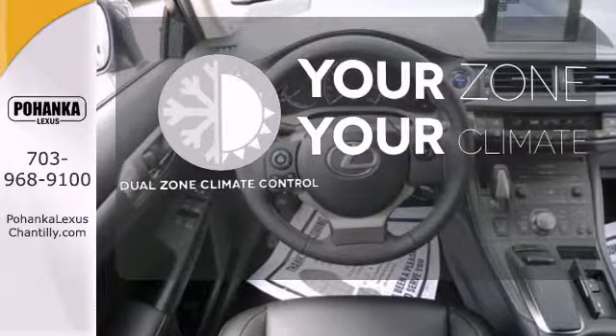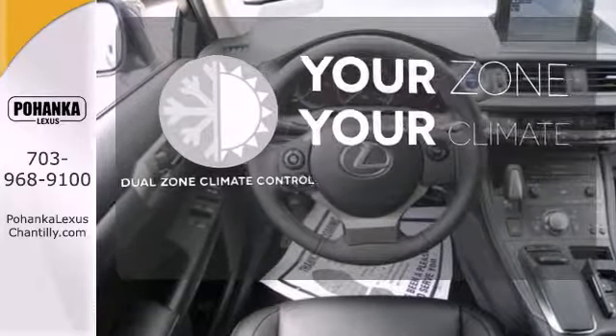It's too hot. It's too cold. Not anymore with the Dual Zone Climate Control.